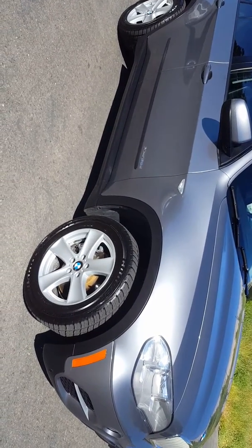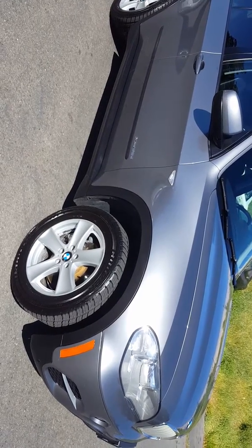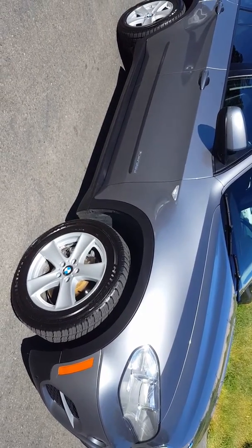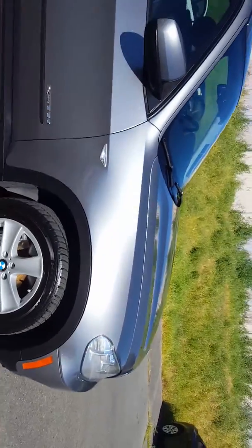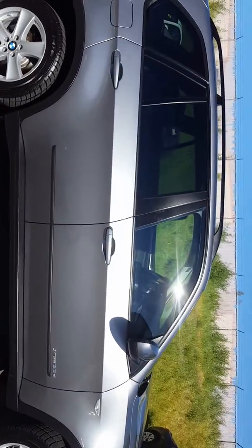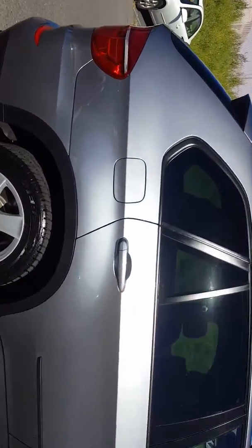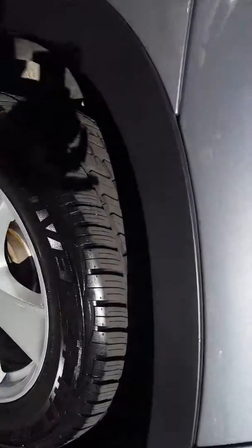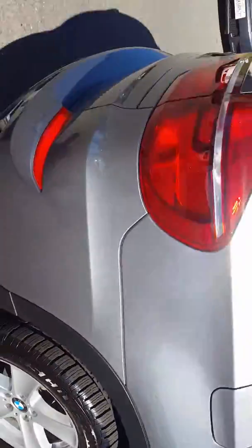Here at Just Better Cars is stock number 443J, a 2012 BMW X5 with approximately 62,000 miles. Very clean, and it has new tires on it.